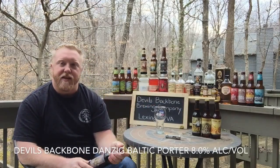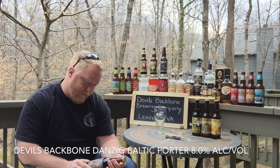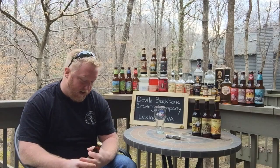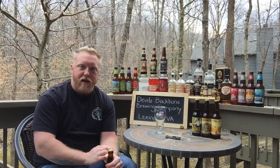What's up guys, Mr. Baker boy still at it. Trying the Dan Zieg Baltic Porter by Devil's Backbone Brewing Company, 8.0% alcohol by volume. This one here is going to be one of them porters that might do something for an old boy — hopefully it doesn't undo too much because I still got a lot more beer to review. So without further adieu, and for the love of beer, Dan Zieg Baltic Porter by Devil's Backbone.